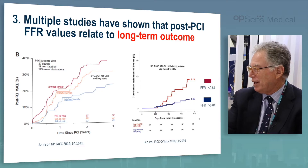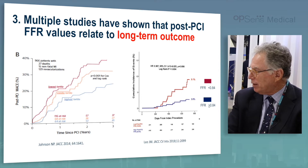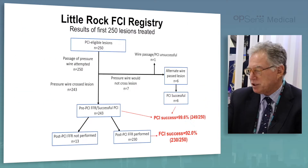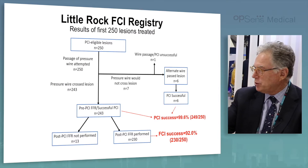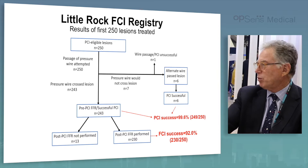And that was the post-PCI FFR. Dr. Yuretsky's group has been using the optiwire as a primary wire, workhorse wire, all the way through, finishing with the FFR. Give me your thoughts on how often we should do that or why we're not doing it more.